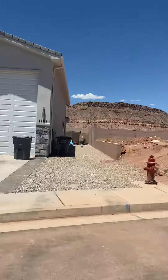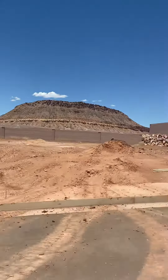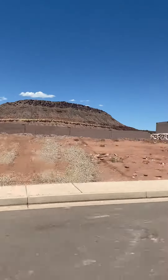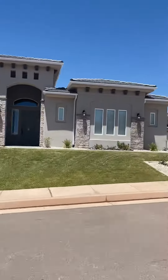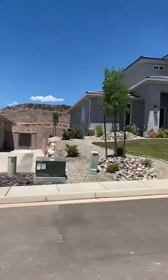Once we get back up in here it's pretty nice. I'm just going to kind of drive the neighborhood real quick and give you some looks.